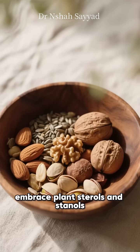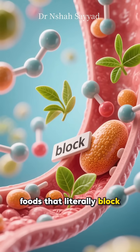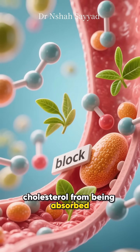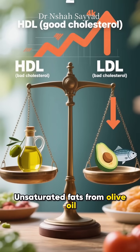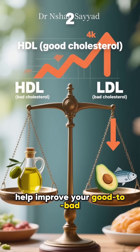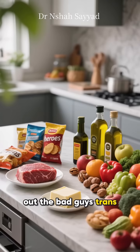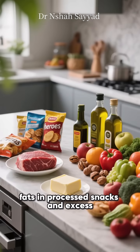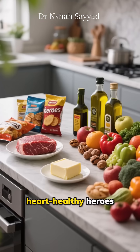Next, embrace plant sterols and stanols — compounds in nuts, seeds, and fortified foods that literally block cholesterol from being absorbed. And don't fear fats, just choose the right ones. Unsaturated fats from olive oil, avocados, and fatty fish actually help improve your good-to-bad cholesterol ratio. The goal is to swap out the bad guys — trans fats in processed snacks and excess saturated fats in red meat and butter — for these heart-healthy heroes.